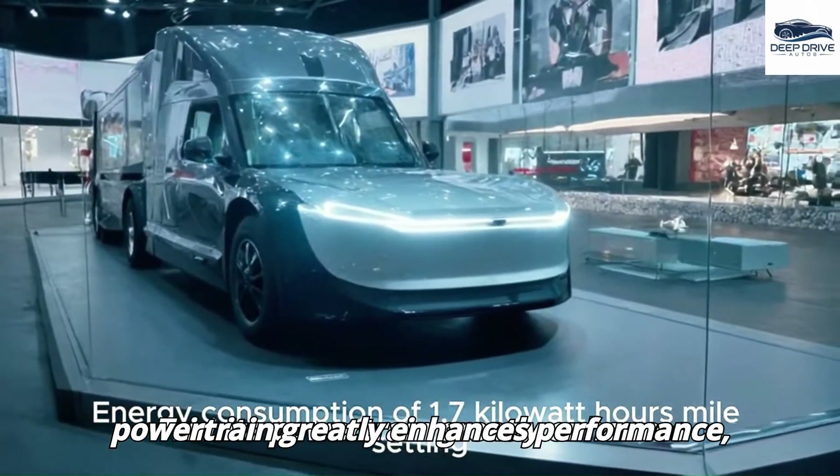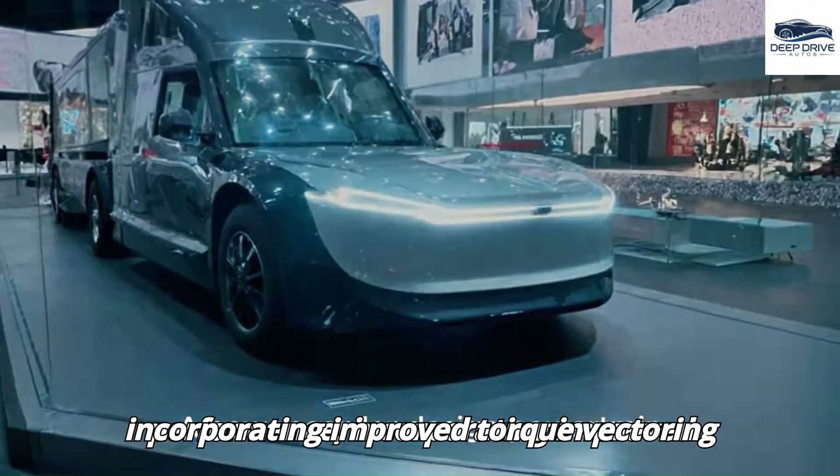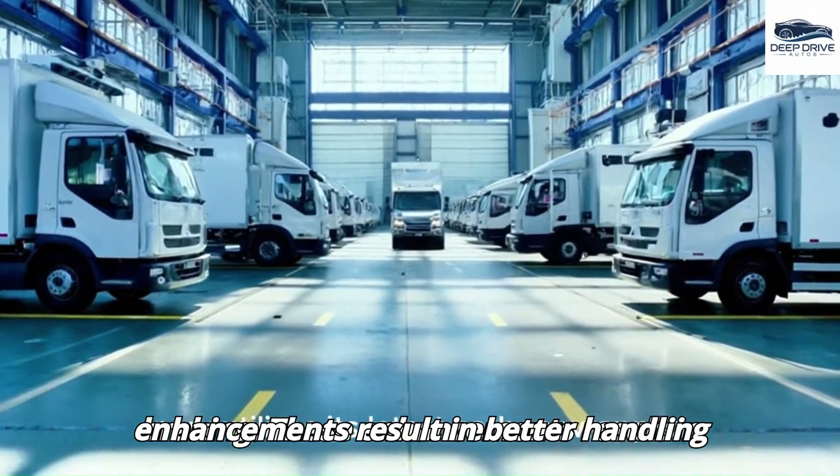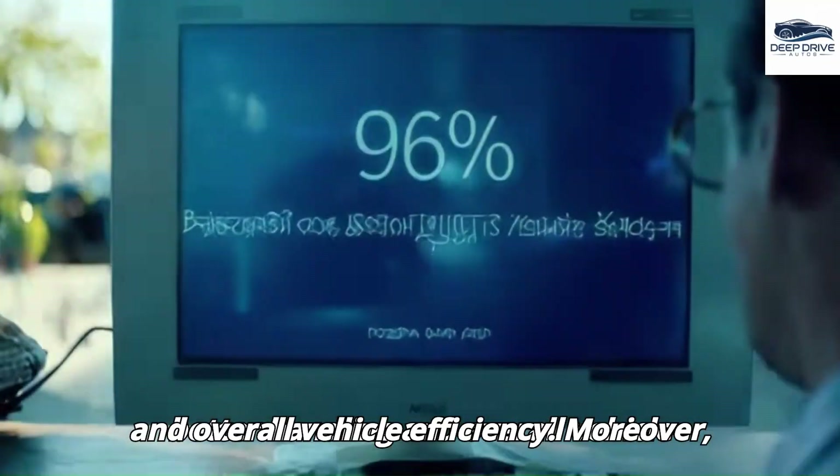Tesla's new Trimita powertrain greatly enhances performance, incorporating improved torque vectoring and regenerative braking. These enhancements result in better handling and overall vehicle efficiency.